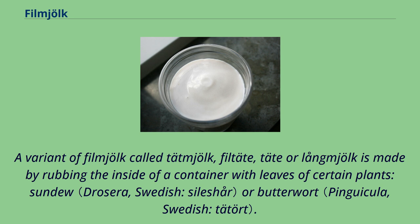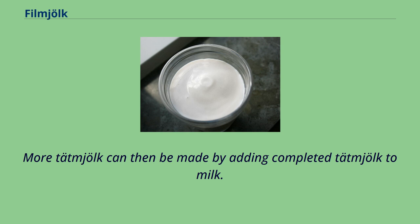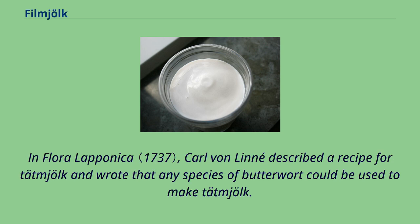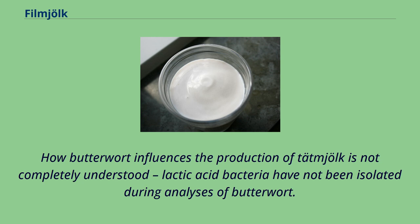A variant of fillmjölk called tätjölk, filltäte, täte, or långtäte is made by rubbing the inside of a container with leaves of certain plants — sundew or butterwort. Lukewarm milk is added to the container and left to ferment for 1–2 days. More tätjölk can then be made by adding completed tätjölk to milk. In Flora Lapponica, Carl von Linné described a recipe for tätjölk and wrote that any species of butterwort could be used. Sundew and butterwort are carnivorous plants that have enzymes that degrade proteins, which make the milk thick. How butterwort influences the production of tätjölk is not completely understood, as lactic acid bacteria have not been isolated during analyses of butterwort.